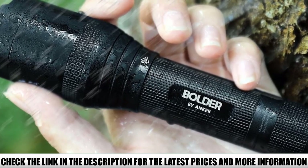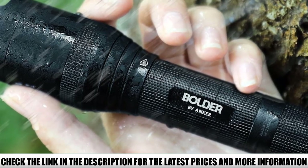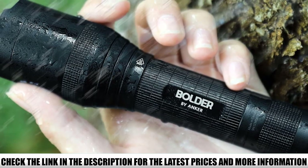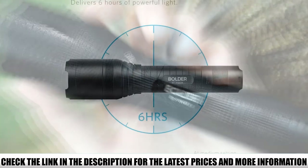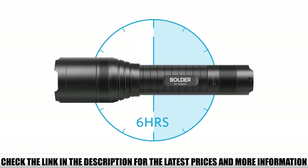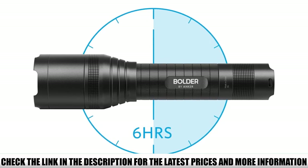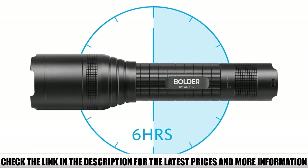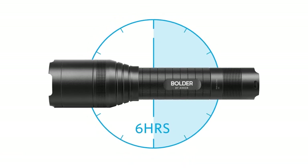The five adaptable settings — high, medium, low, strobe, and SOS — let you get the right light for your specific needs and even call attention to yourself in an emergency. The 3350 mAh rechargeable battery provides up to 6 hours of non-diminishing light, and when you need to power up again, just recharge it using a micro USB cable and a 1A adapter. In addition to offering reliable and customizable light, this flashlight is also extremely durable.